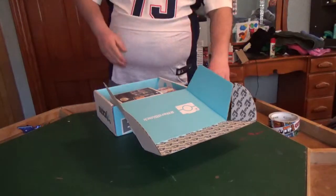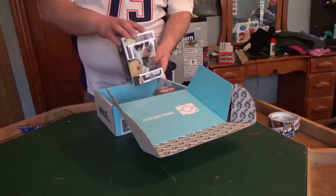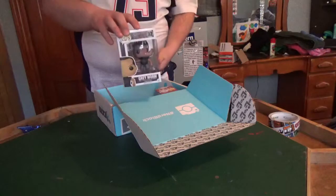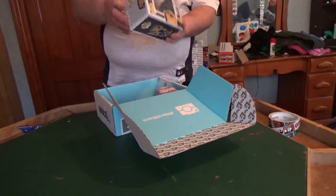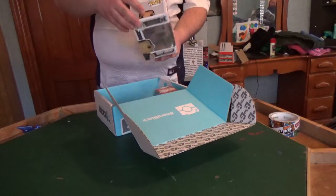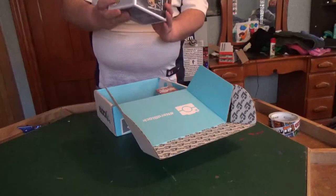Immediately I see a Funko Pop. Now, I'm not a big Game of Thrones fan, so this is... but the guy's got a spear, so it's pretty cool. This is a regular sized Funko Pop and his name is Grey Worm. Now, for all you Game of Thrones people, I'm happy. I love Funko Pops — I'm addicted to them. But this guy's pretty cool.